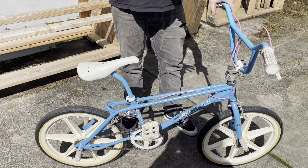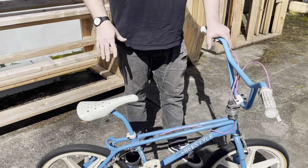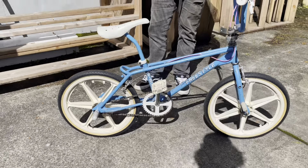I remember coming out — I lived out in the country in central Oregon — and this bike was on our back deck covered in frost. I think the guy dropped it off at like four in the morning. I pulled it inside, put the pegs and grips on, and rode it to school that day.